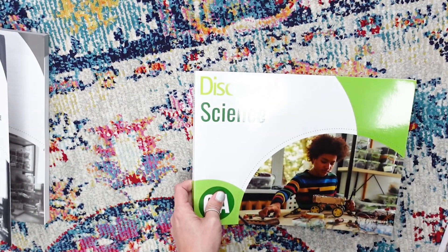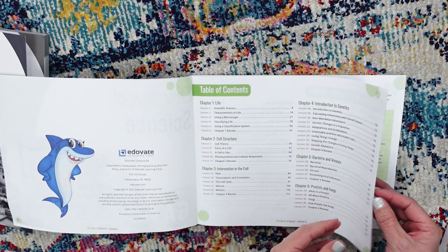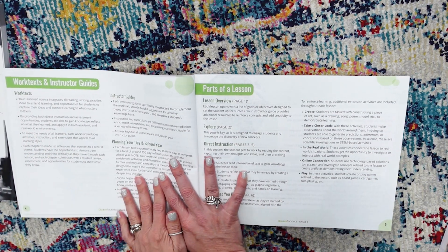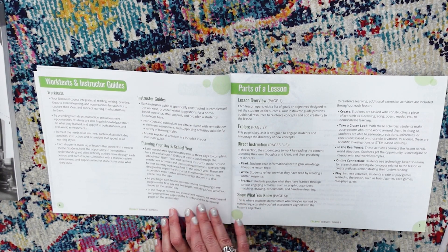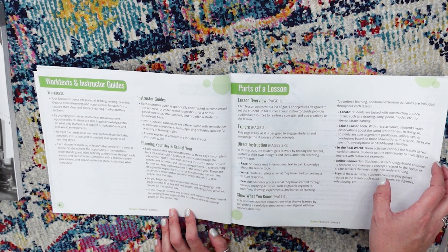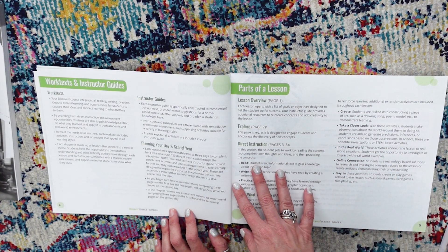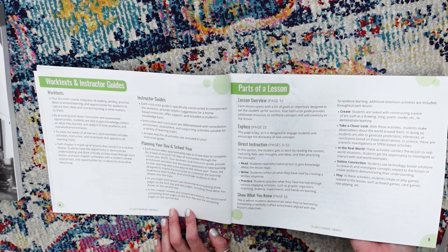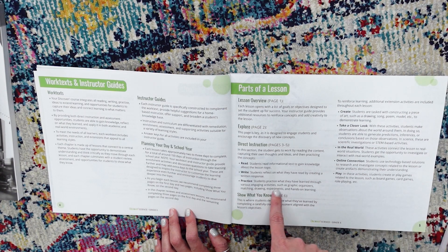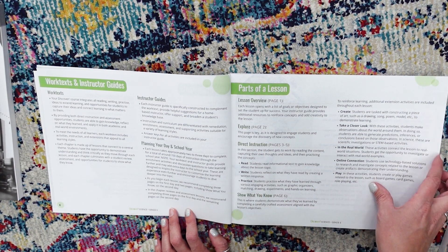Now let's pop over and look at the student book — we'll start with 6A. The student books are in color, which is really nice. This one goes through chapter six, and then the other one goes a little further. It tells you what to expect: planning your day and school year for a total of 150 days, with each lesson taking two to three days to complete. As you begin each lesson, they recommend three pages the first day and two pages the second day. The lesson parts are: lesson overview, explore — designed to engage students and encourage discovery of new concepts — then direct instruction, which is read, write, and practice. Students practice through various engaging activities including graphic organizers, matching, drawing, and experiments. And then you show what you know.